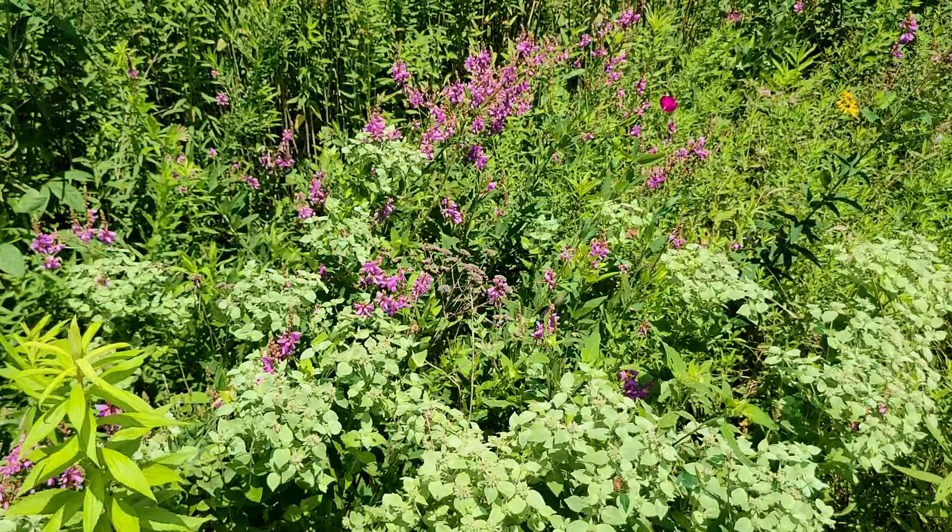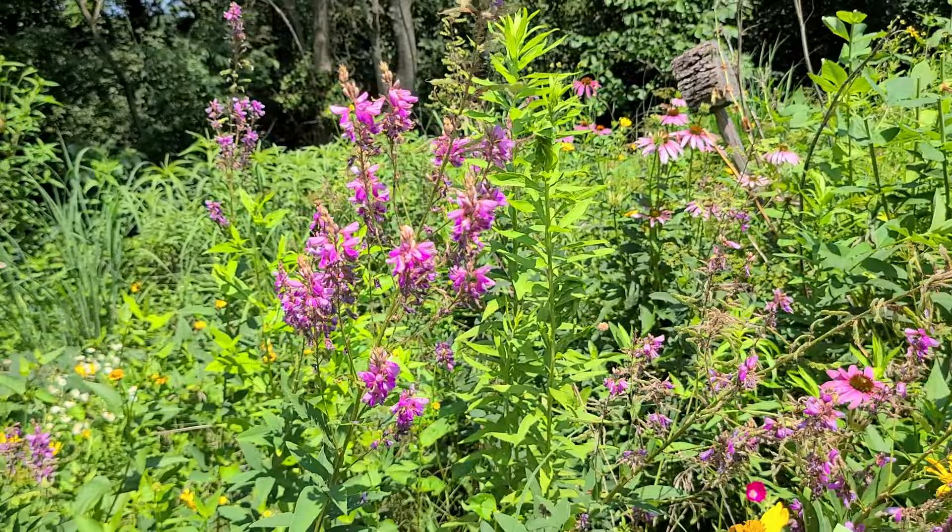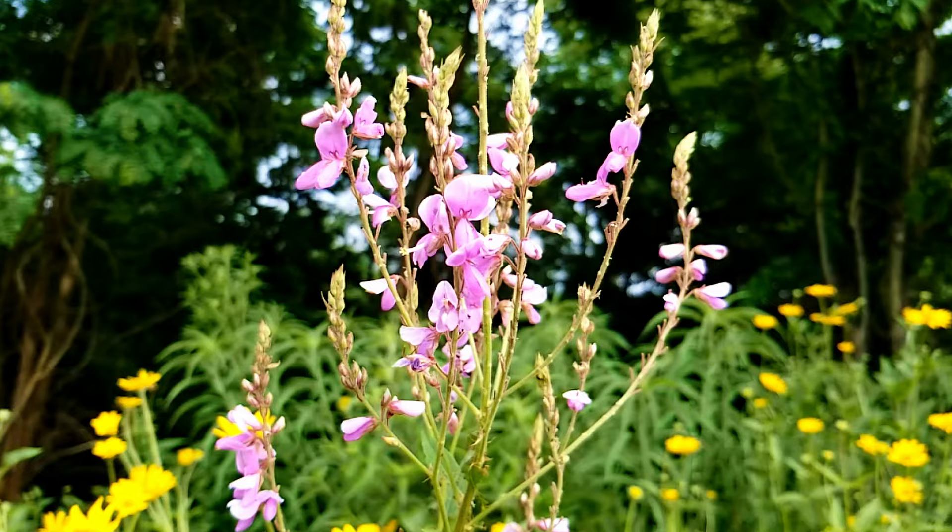Pros and cons. Pro: showy tick trefoil is beautiful. If you like pink flowers, then planting groups of these can really brighten up an area. The flowers are very showy and they change color from a somewhat light pink lavender to a darker purple-blue color as the blooming progresses.